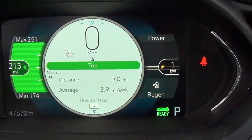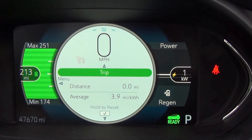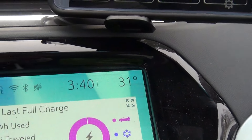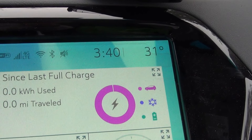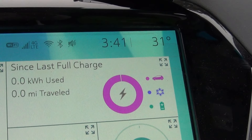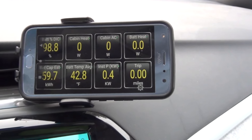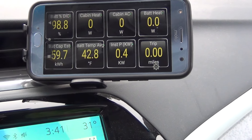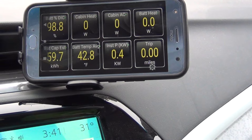Now we've got the car charged fully and ready to head back to Ohio from Northern Indiana for the approximately 120-mile trip. The temperature reads 31 degrees — I just pulled out of the garage so it's actually a little colder than that. It always reads a little high. You can see it's fully charged. The battery temperature is 42.8 degrees and we'll get on the road.